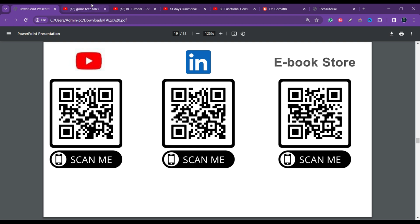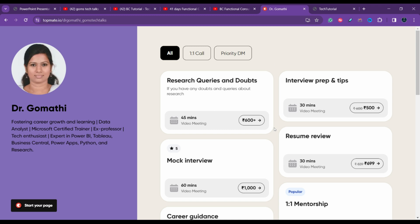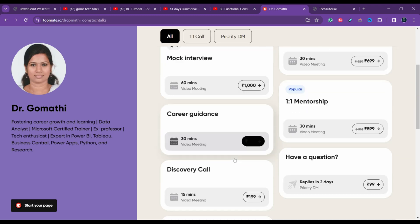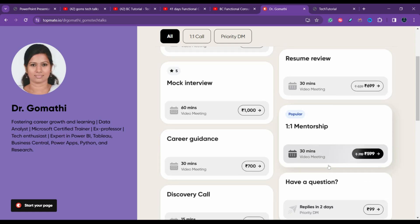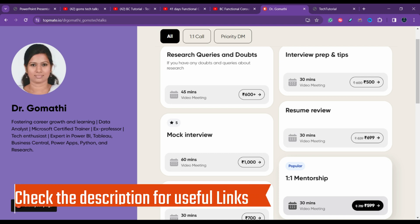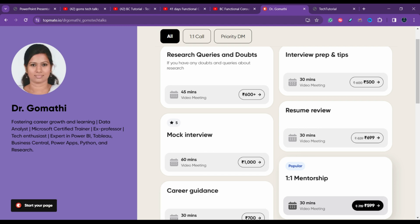If you have any queries and want to discuss interview preparation, tips, mock interviews, resume review, or career guidance, you can schedule a call with me. When I'm free, you can find the calendar, book a slot, and discuss what type of services you need — resume review or interview preparation tips.